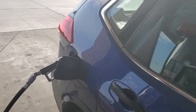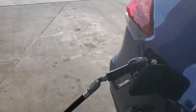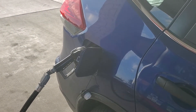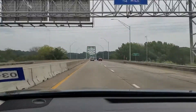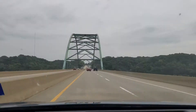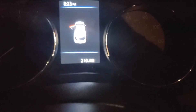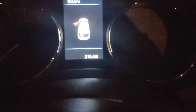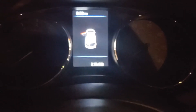Doing our last fill-up here in Kansas City — this is going to be non-ethanol gas, let's see if we still get that 35 miles per gallon range. We made it all the way home. That last tank of non-ethanol fuel went 210 miles and we used 5.9 gallons, so that's just over 35 miles per gallon.